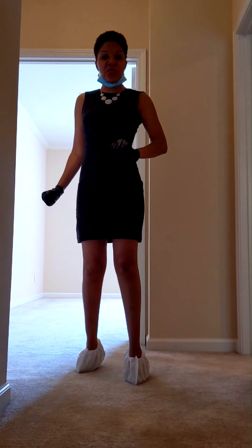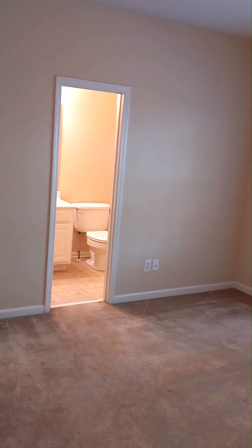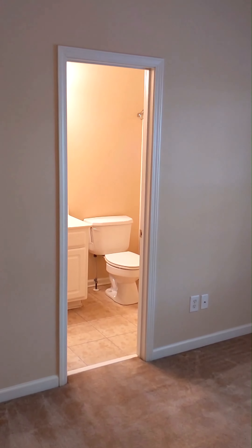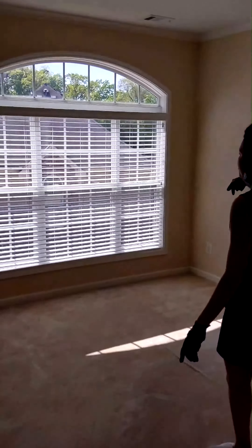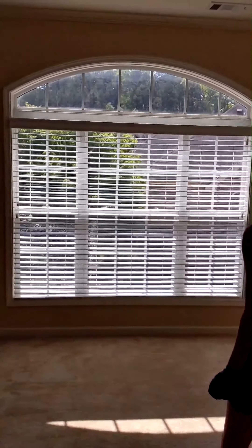Now we will be headed to the third level to see the bedrooms. Here you will find both bedrooms. We have the second bedroom in the home right here to the right, and it has its own bathroom — a beautiful feature. And over here, welcome to the master bedroom suite. Look at that beautiful window; the lighting and the view is amazing. Very spacious.